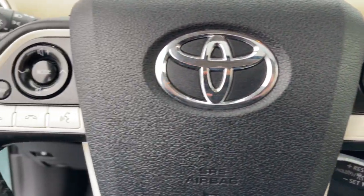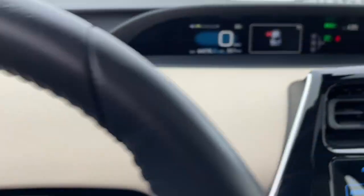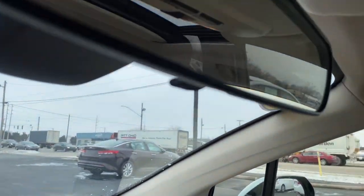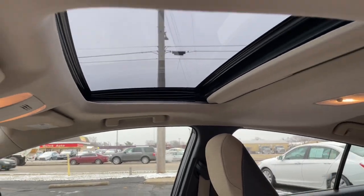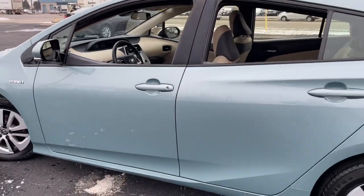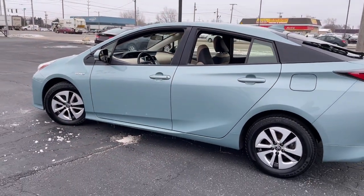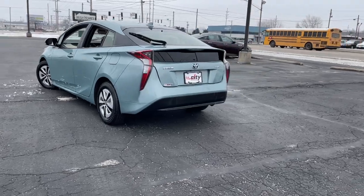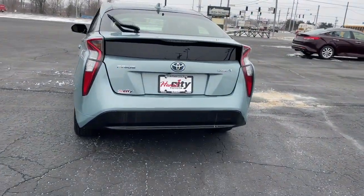This midsize hybrid hatchback inspires the confidence you need to manage your busy lifestyle. These are just some of the great options this vehicle comes with: navigation system, keyless entry, backup camera, heated mirrors, keyless start, satellite radio, Bluetooth connection, steering wheel audio controls, aluminum wheels, stability control.